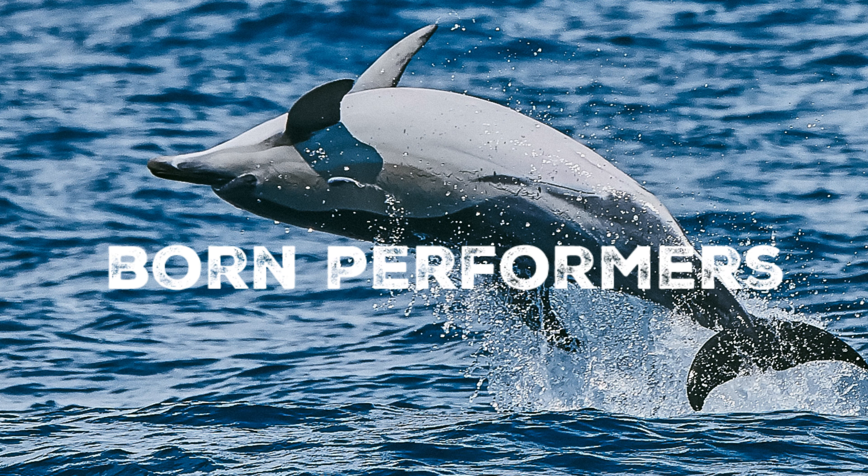These three amazing dolphin species are a testament to the diverse and remarkable marine life that calls UK waters home. Thank you so much for listening, and if you enjoyed this video, come and say hi on Instagram at discoverwildofficial.